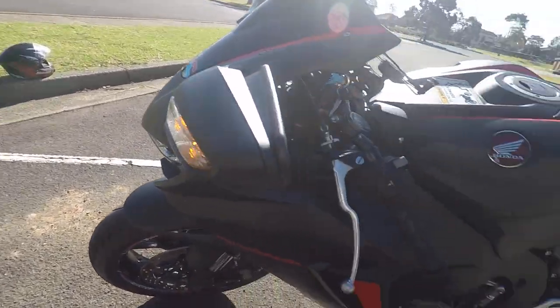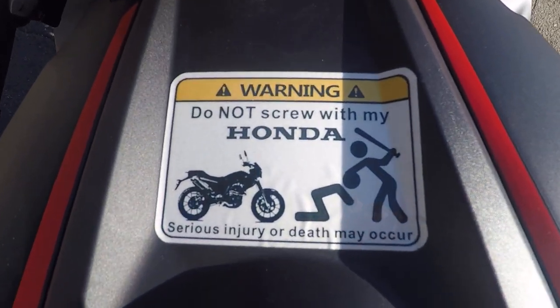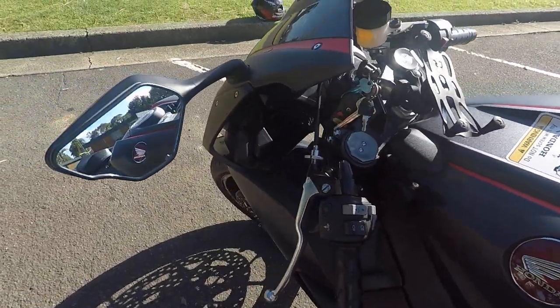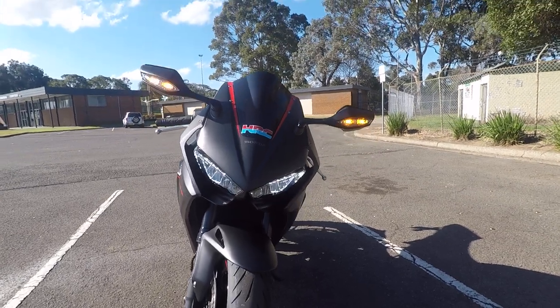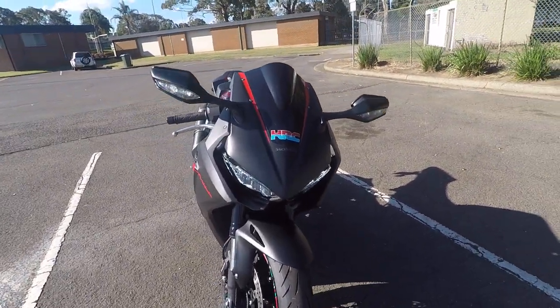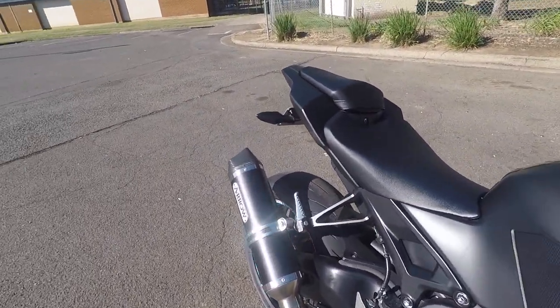I put this sticker on the tank so nobody touches my bike. I have an aftermarket black windshield — it looks much better than the factory one. And I'll start it up for you guys, see if you like it.